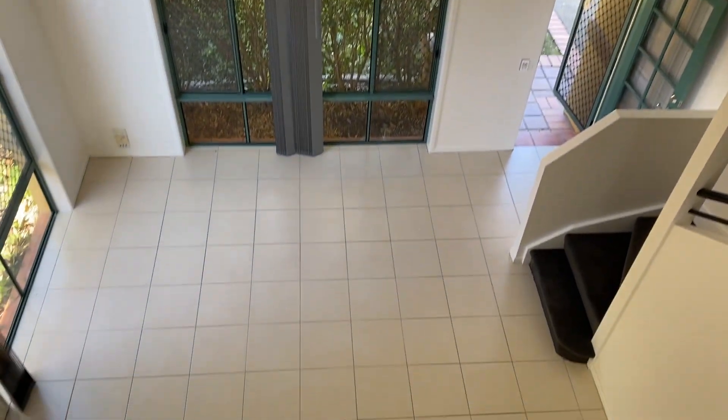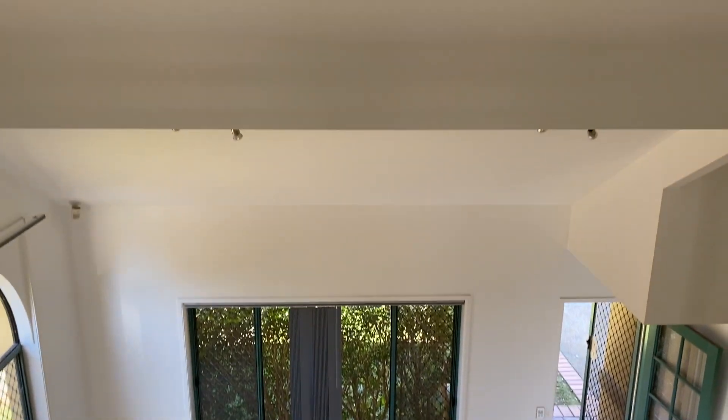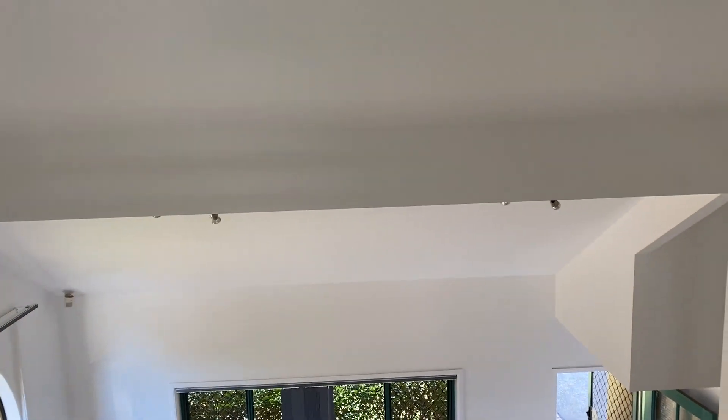Good three-bedroom, two-bathroom, very spacious townhouse in quite a sought-after estate. Feel free to call me if you need further information on it.